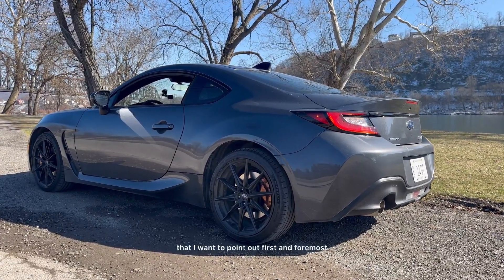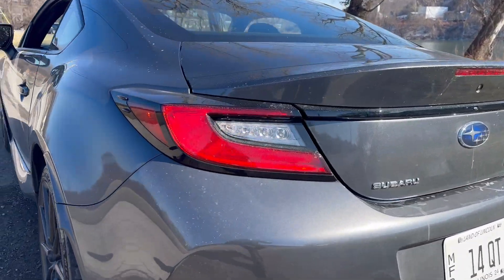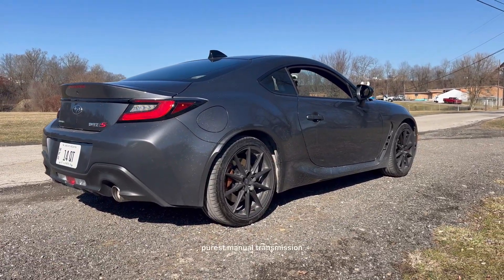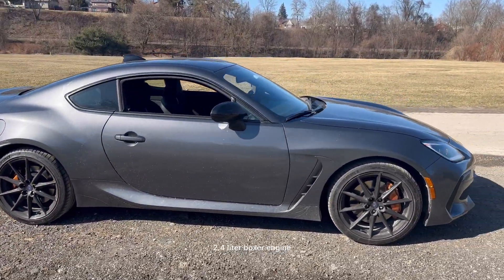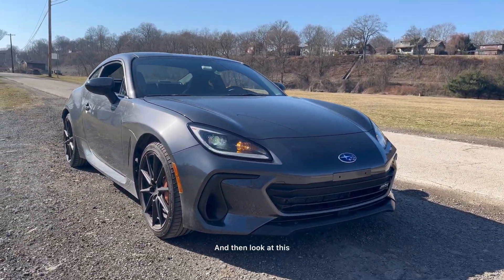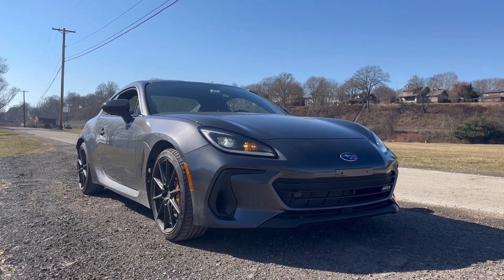There are a couple things I want to point out first and foremost. Number one is this amazing shape, the black wheels, and the LED lights everywhere. We've got LED turn signals flashing away. Look at that shape overall — doesn't it just scream fast, good handling, purist, manual transmission? Dual exhaust pipes, naturally aspirated four-cylinder, 2.4-liter boxer engine, the Brembo brakes with four pistons up front. It actually looks a little bit like a cross between a Supra and the new Z from Nissan.